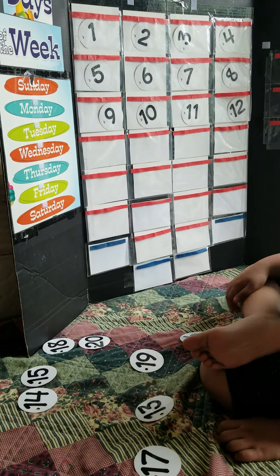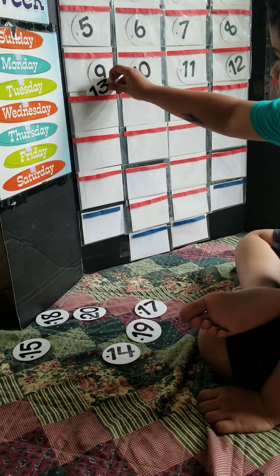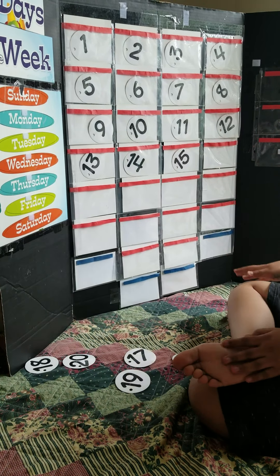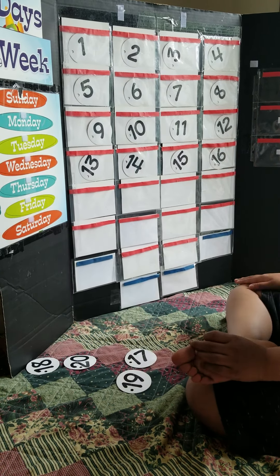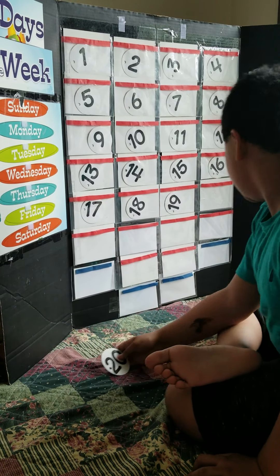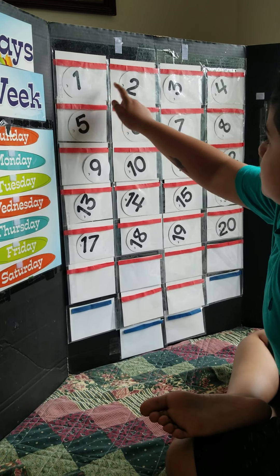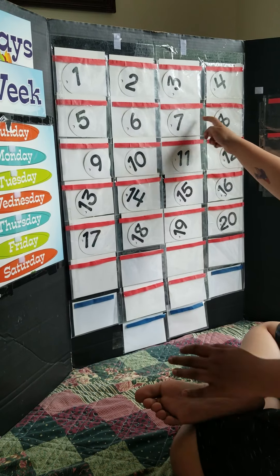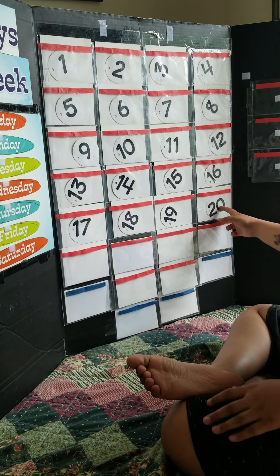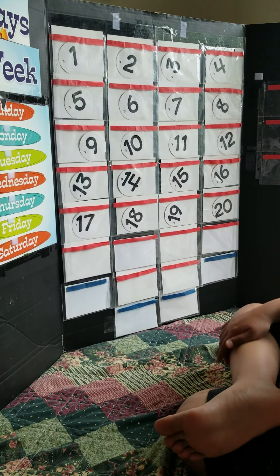No? What's next? Thirteen. Good job. Very good. Ten, eleven, twelve, thirteen, fourteen, fifteen, sixteen, seventeen, eighteen, nineteen, twenty. Good job, Keshav.